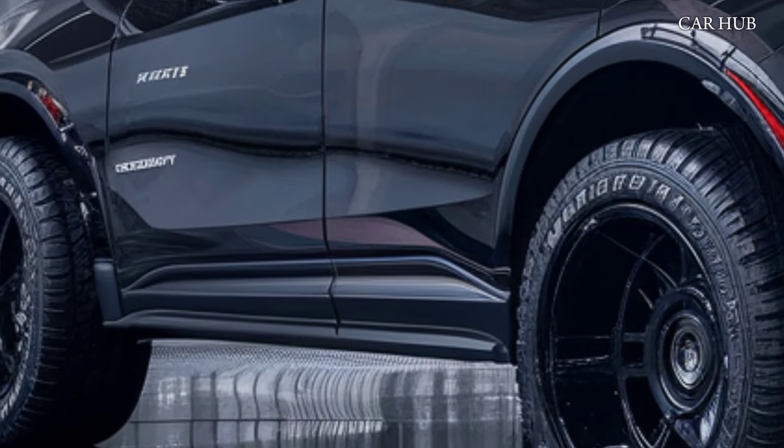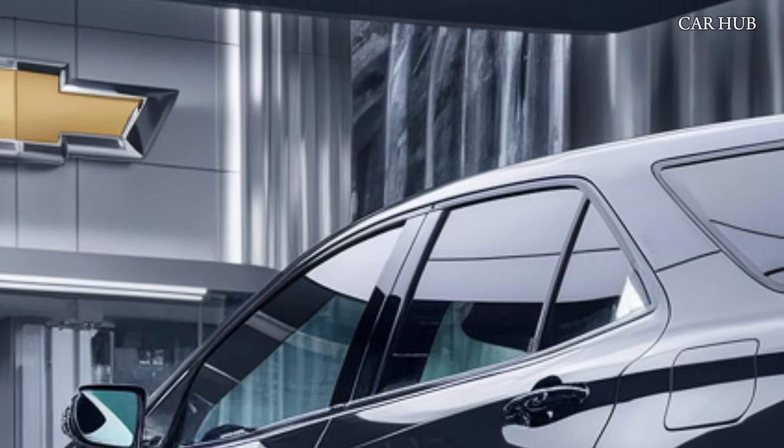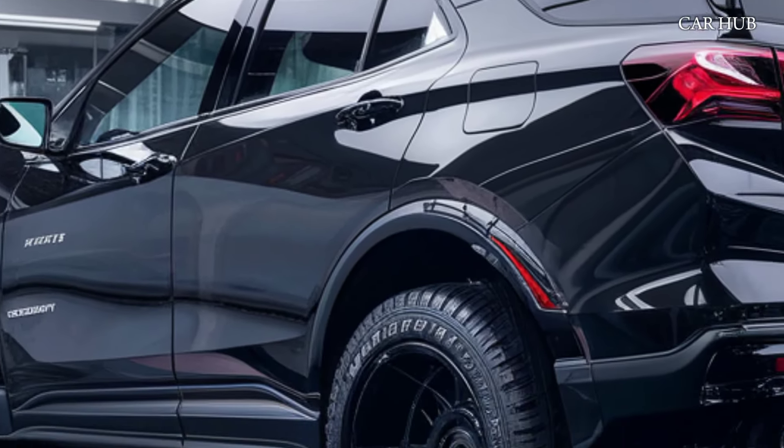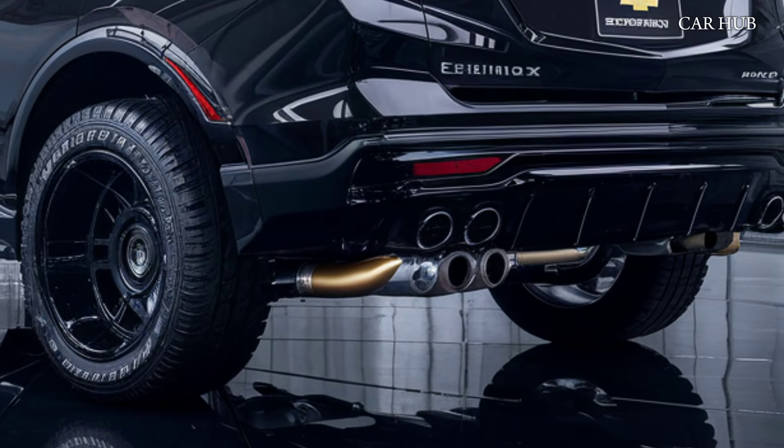Both engines are paired with a smooth-shifting 9-speed automatic transmission, providing a perfect balance of power and efficiency. For those concerned about fuel economy, the smaller engine delivers impressive mileage, making it a practical choice for daily commuting.